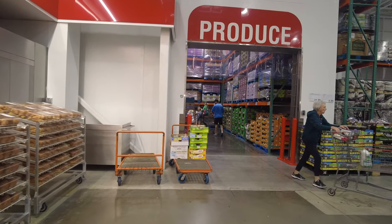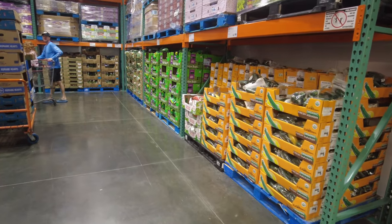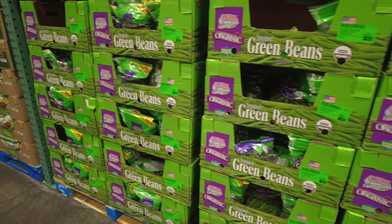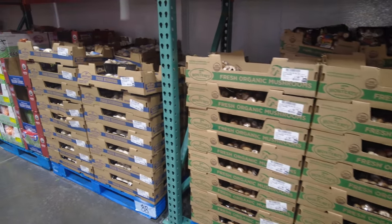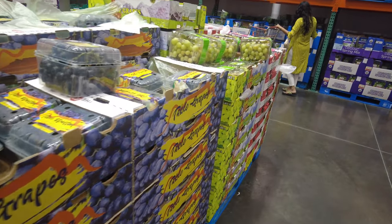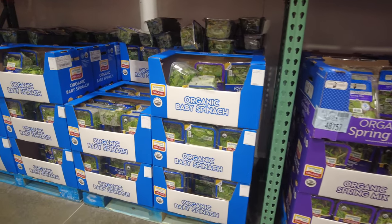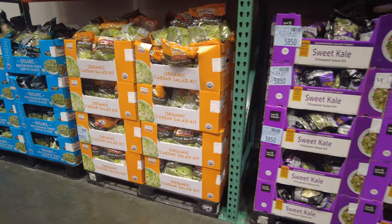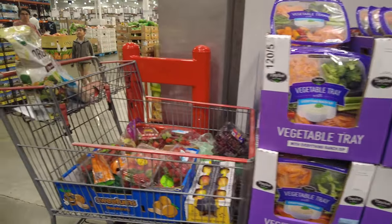One interesting thing about Costco is their walk-in fridge for produce — it's so cold in there no matter when you go. They have all the veggies that need refrigeration: zucchini, squash, Brussels sprouts, green beans, asparagus, mushrooms, strawberries, grapes, raspberries, blackberries, blueberries, romaine lettuce, spring mixes, and baby spinach. They also have a veggie tray with dressing — you can get a big tray here.